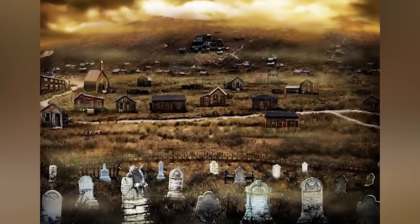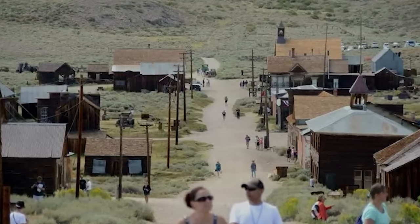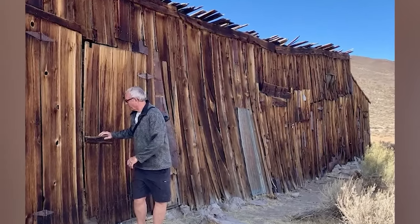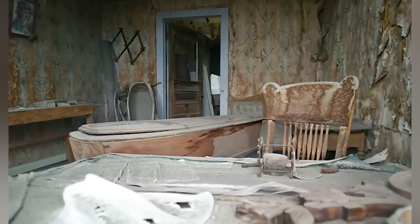The curse of Bodie has nothing to do with the fires or the shootings. It started because people started taking artifacts from the abandoned buildings — weather-worn shoes, pieces of glass from shattered windows; somebody once ran off with a piano. Those items may seem like they have no value, but all objects carry equal significance in telling the story of Bodie. Thus, the curse of Bodie emerged: if you take something from Bodie, bad luck will come around to get you. People who stole items would send them back, often including heartfelt apology letters explaining unexpected misfortunes in their lives.